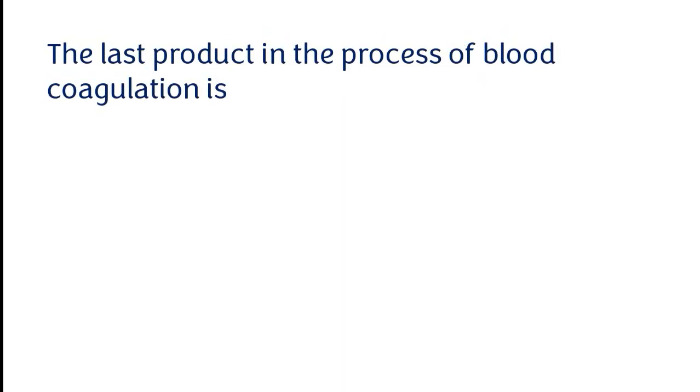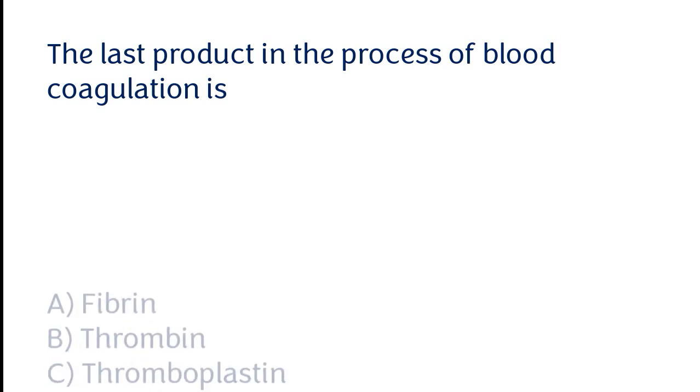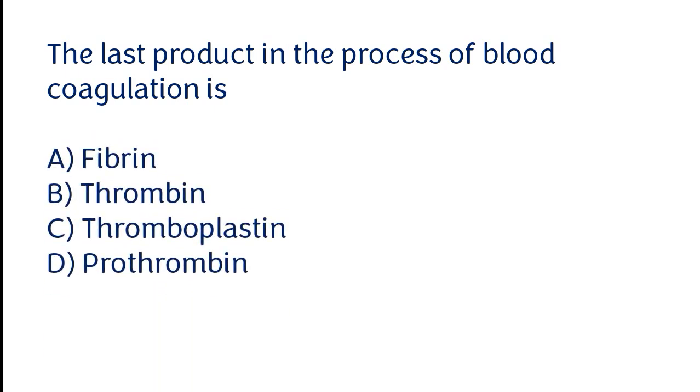The last product in the process of blood coagulation is: fibrin, thrombin, thromboplastin, prothrombin. The correct answer is option A. The last product in the process of blood coagulation is fibrin.